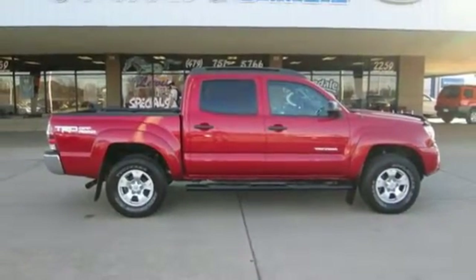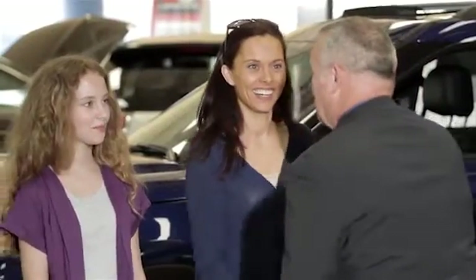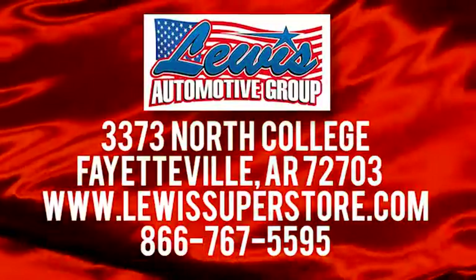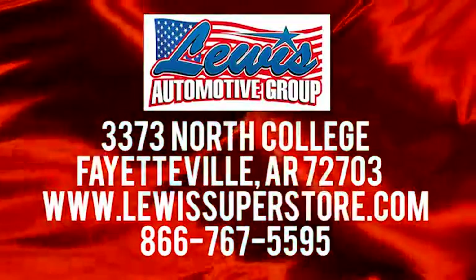See what it can do when you take it for a test drive. At Lewis Automotive Group, our friendly, skilled, and knowledgeable staff is here to help you find that new or quality used car you've been searching for. We're conveniently located at 3373 North College in Fayetteville, Arkansas.